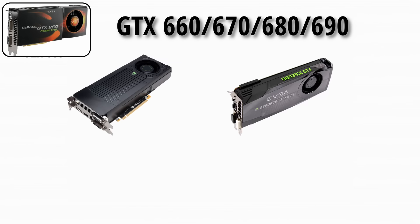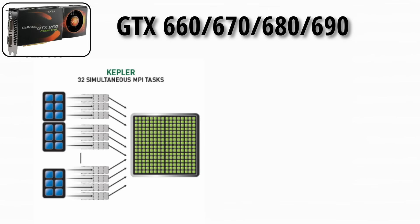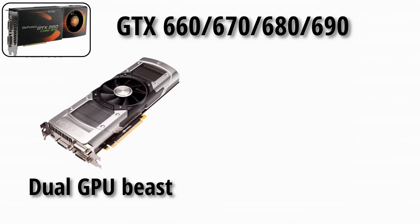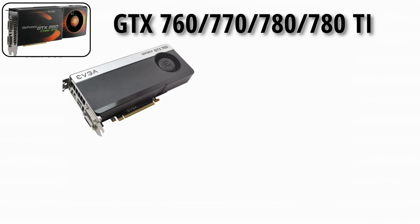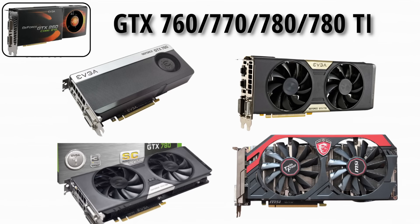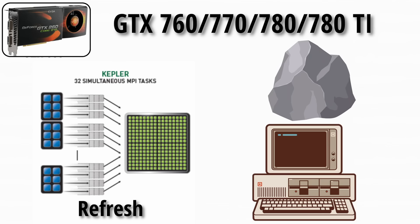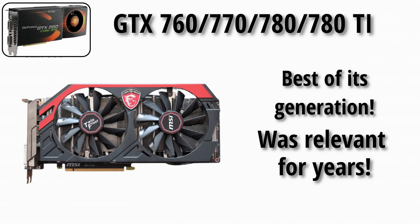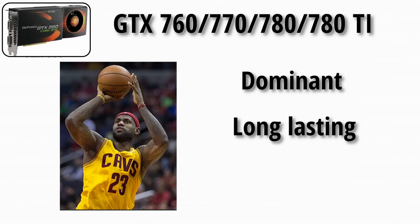The GTX 660, 670, 680, and 690 made up the Kepler lineup, with great performance per watt. The GTX 690 was a dual-GPU beast, and these cards proved NVIDIA could balance power and efficiency — something AMD was struggling with at the time. Then came the GTX 760, 770, 780, and 780 Ti — a refresh of Kepler, rock solid, with many retro PCs still running them today. The 780 Ti stood tall as the best of its generation. It was like the LeBron James of GPUs: dominant and long-lasting.